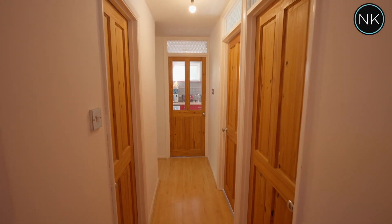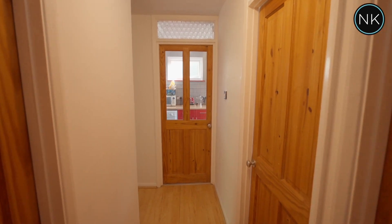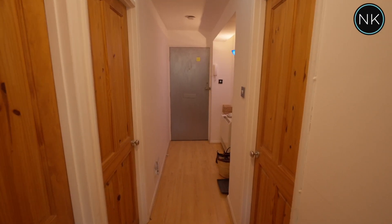Number six is found on the first floor. We've got a good size hallway with an entry phone handset, storage cupboard and access to all rooms.